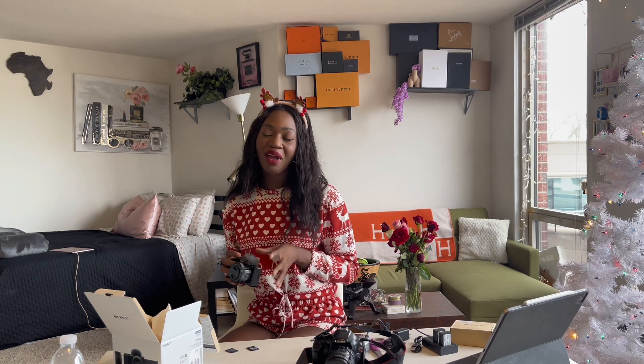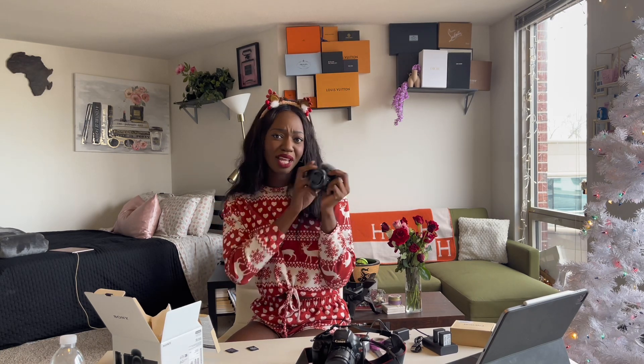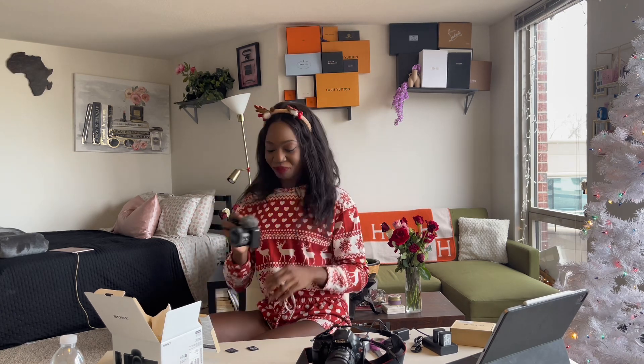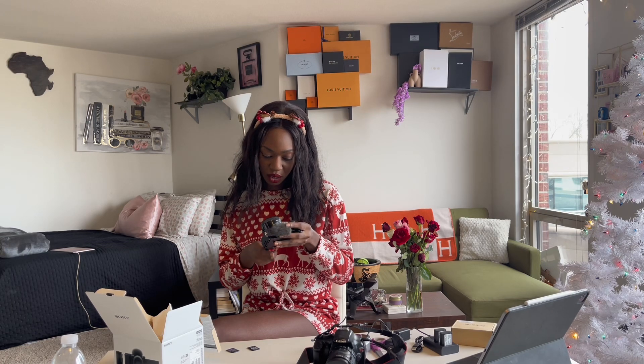I'm gonna be gone for six weeks, so it's gonna be a time! Let's get the tripod set up and then I'll do some product shots so you guys can get a closer look. Then we'll go pick up my Miel package, swap this with my phone on the tripod, and do a cute little unboxing for you guys. Oh my gosh — this is so stinking cute!